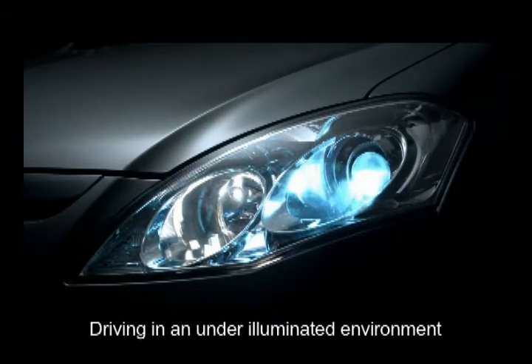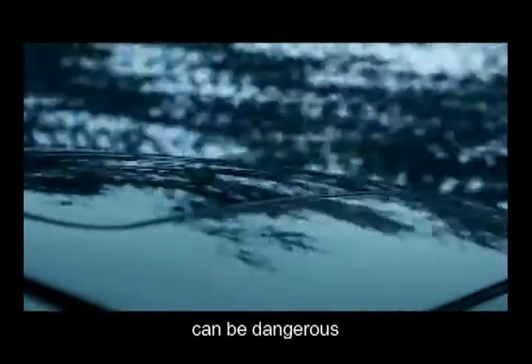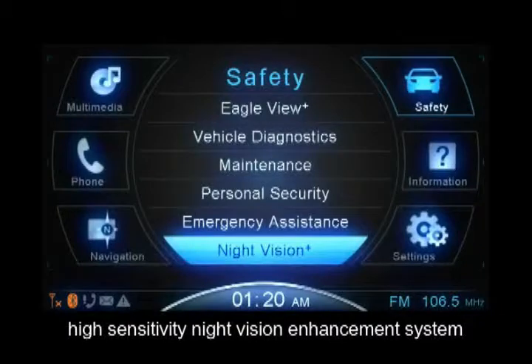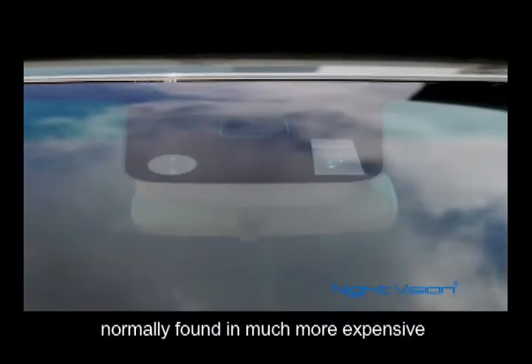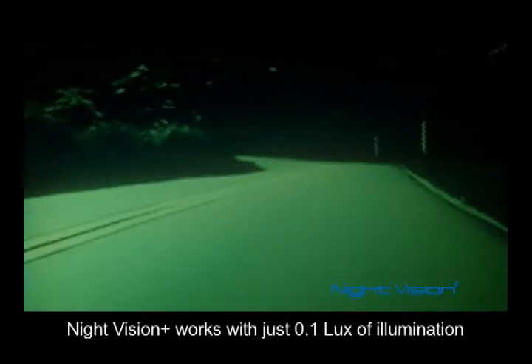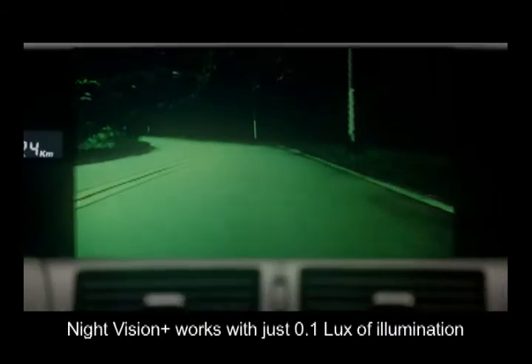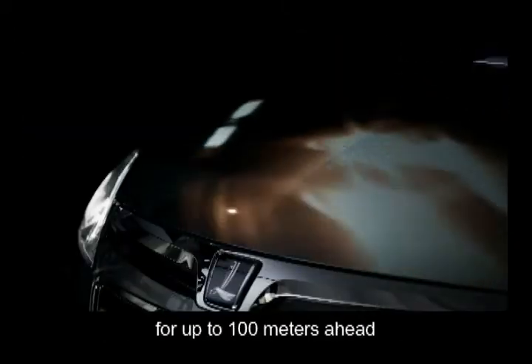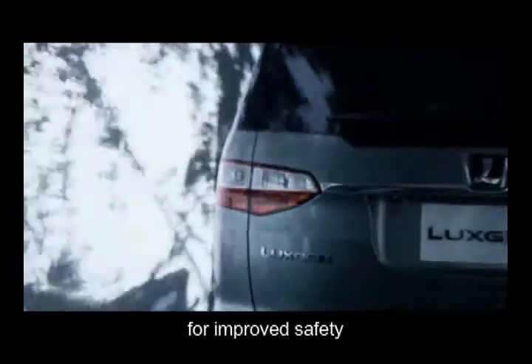Driving in an under illuminated environment can be dangerous. LuxGen 7MPV is equipped with the Night Vision Plus high sensitivity Night Vision Enhancement System, normally found in much more expensive premium luxury vehicles. Through a high sensitivity CCD camera, Night Vision Plus works with just 0.1 lux of illumination to enhance the forward visibility for up to 100 meters ahead for improved safety.